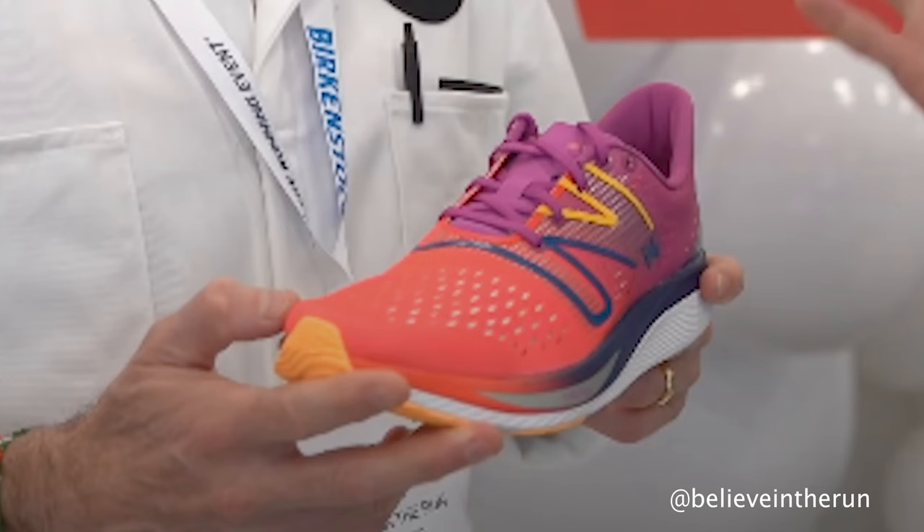Next, let's move on to the SuperComp lineup — carbon-plated shoes at New Balance with that fuel cell foam. Starting with the SuperComp Pacer, a 5K and 10K oriented shoe. Low stack, low to the ground, more ground feel. It's a competitor to the Takumi Sen 8, the upcoming Nike Strik Fly, the Meta Speed Edge, and other older shoes. I believe it will be less than 25 millimeters of stack height in the heel.